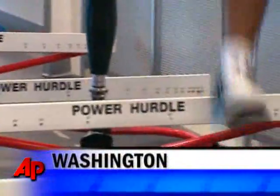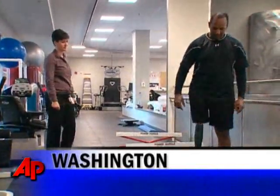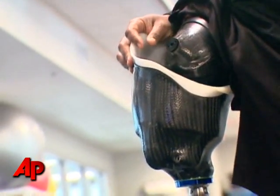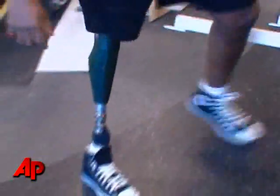The last year has been one big hurdle for Army Staff Sergeant Alfredo De Los Santos, since a rocket-propelled grenade in Afghanistan blew his right leg off just below the knee. But De Los Santos says the last two weeks have been like a dream, since he got a new prosthetic knee called an X-2, the latest in microprocessor design.